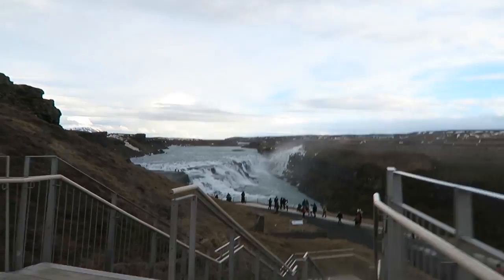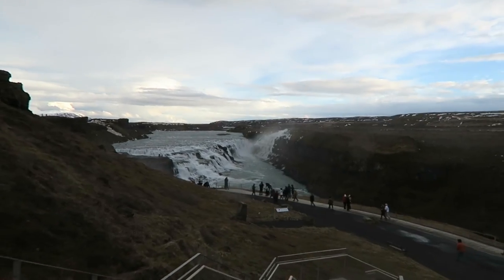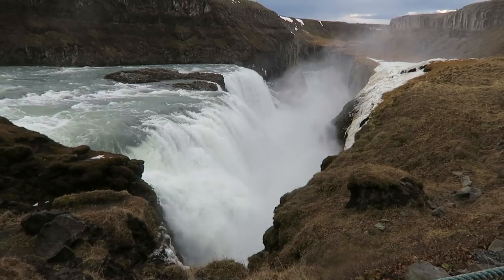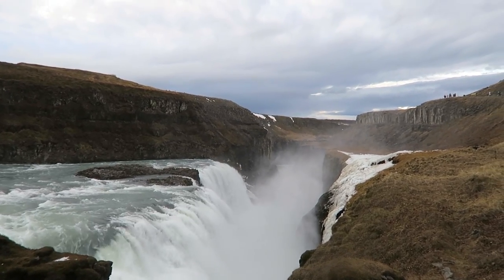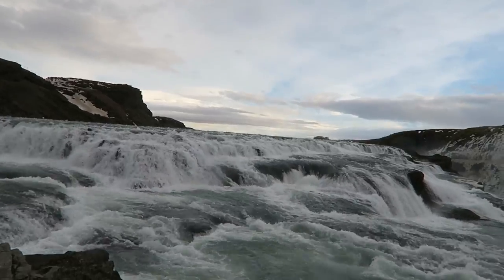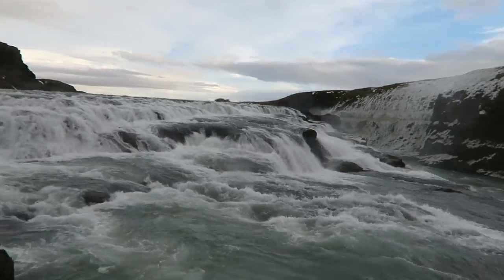After the horses we stopped at the Gullfoss waterfalls. It wasn't quite as stunning as some of the other waterfalls you'll see later in this video, but still really fun and pretty to see. It was really cold this day so we didn't stay long, but still worth the stop.